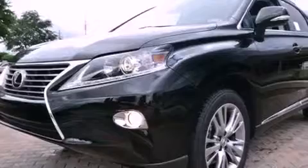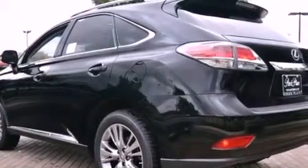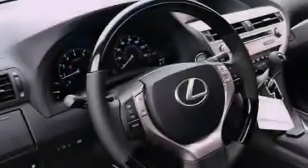Its top features and packages include the premium package, the comfort package, a navigation system, traction control and stability control systems, a premium audio system, 18-inch alloy wheels, and a tire pressure monitoring system.